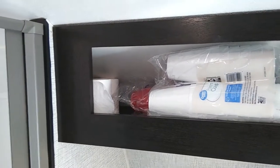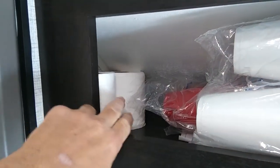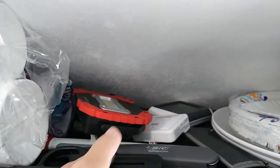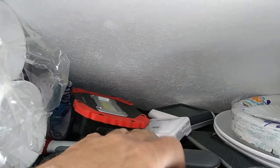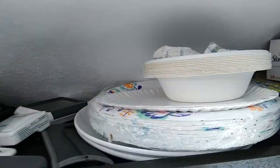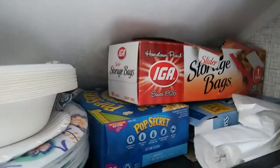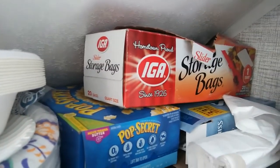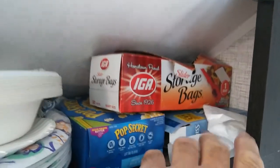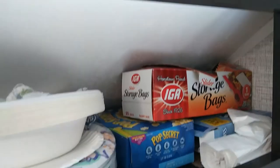Up here on this little shelf we keep extra toilet paper, plastic and styrofoam cups, a few electronics, my glasses, and some lighter sticks. Over here we keep our plastic plates, paper plates, and paper bowls. And then over here is my secret stash of Pop Secret popcorn and Swiss Miss hot chocolate. We also have some 13-gallon trash bags and storage bags up here.